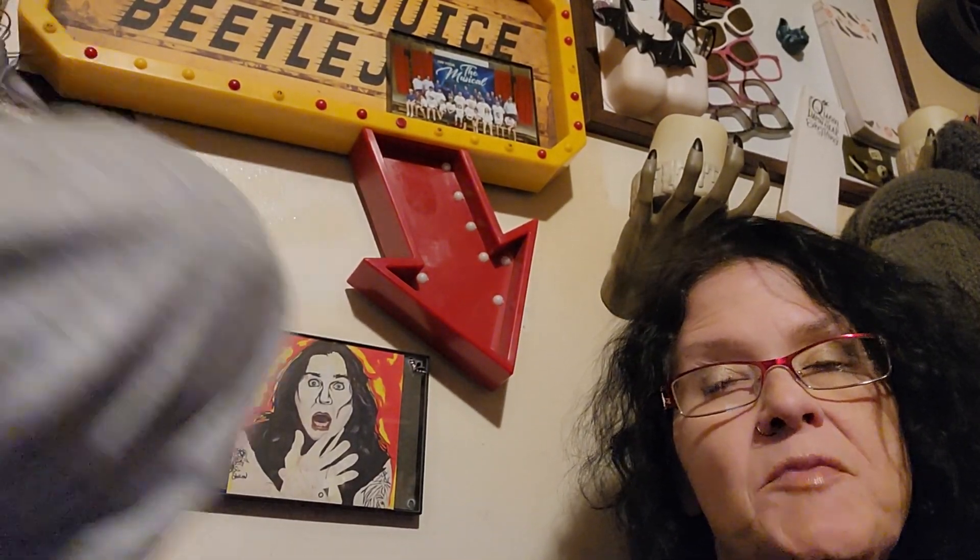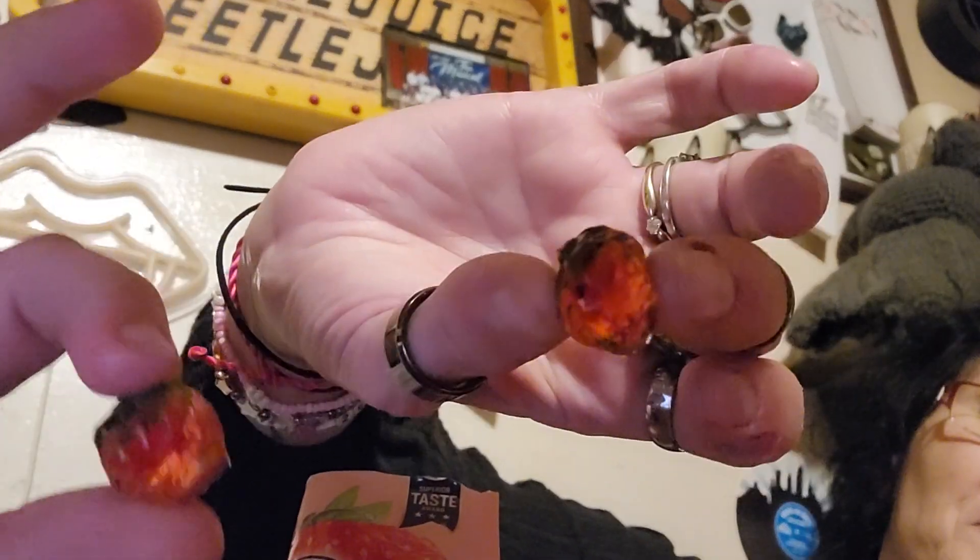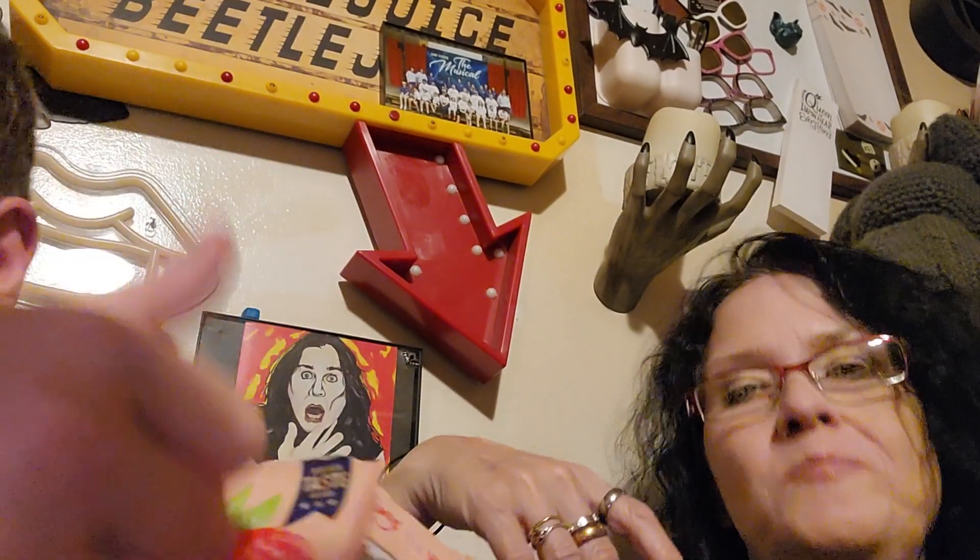Next up is the 4D Fruit Gummy Strawberry Burst. We got all the flavors, I think. I shouldn't have eaten dinner before this video because my stomach is rolling. Here's a little strawberry — it's so cute, and they reflect white. Mmm, that's a very strong strawberry flavor. Thumbs up. Yeah, that's really good. I like that — that's the best one so far.